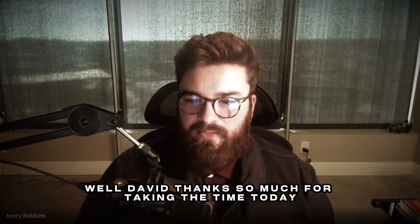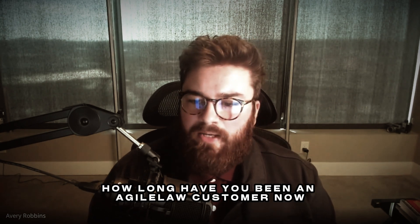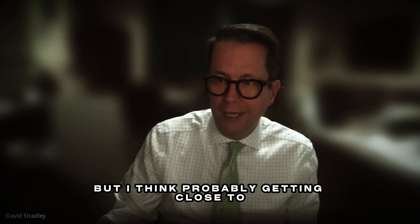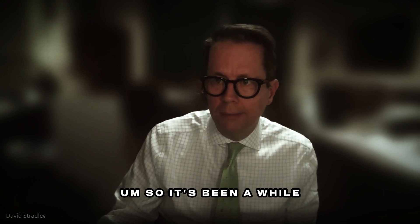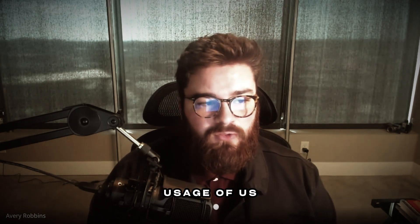Well, David, thanks so much for taking the time today. How long have you been an Agile Law customer now? I'd have to go back and look, but I think probably getting close to eight or ten years now. It was well before the pandemic, so it's been a lot.